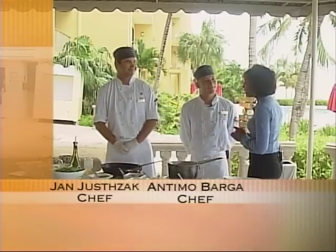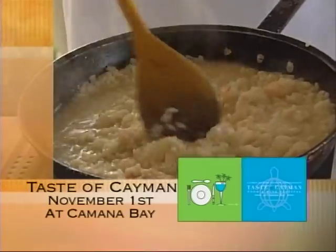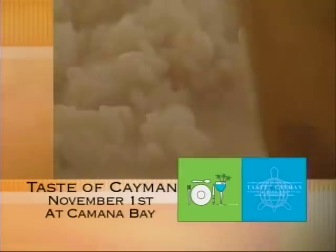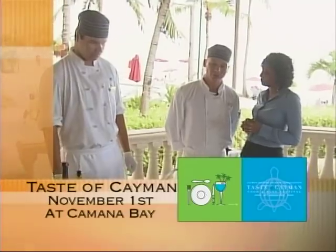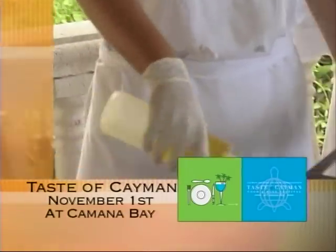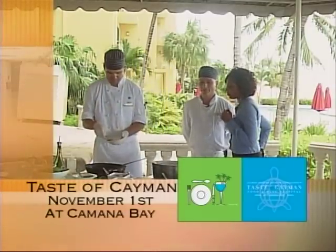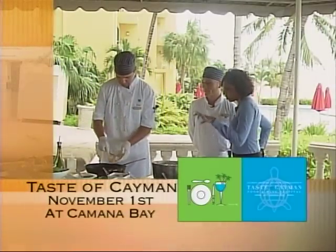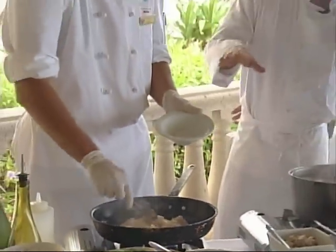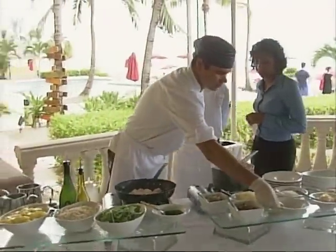Good morning! Jan is here as well — Antimo will explain while Jan starts to cook. The two dishes today: first, risotto lobster — risotto with lobster meat sautéed with garlic, cognac, and white wine, finished with some butter and chives. The risotto is pre-cooked, so you just need to add it and cook it with the lobster stock.